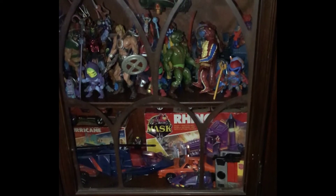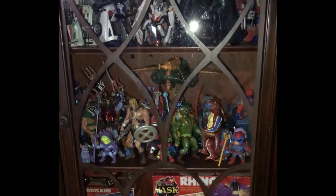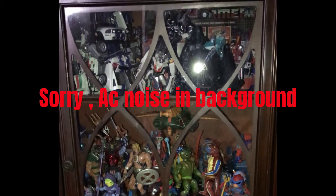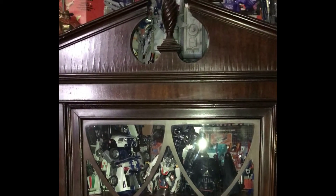Hello my fellow toy hobbyists, hopefully you are having a wonderful day or wonderful evening depending on your time frame wherever you may be. I just thought I'd do a video for you - this is my toy collection 2.0, something like that.